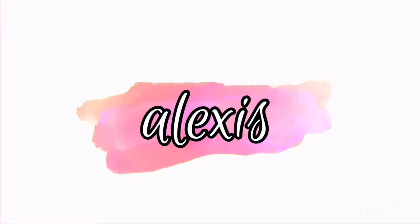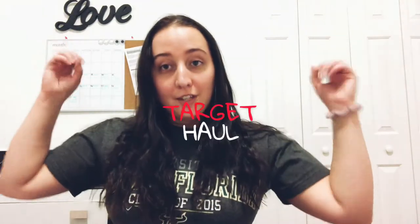Hey guys! Welcome back to my channel! My name is Lexi, if you are new, and today I am going to be doing a haul — specifically a Target haul.